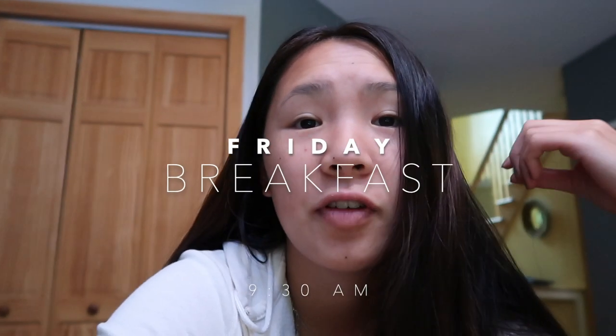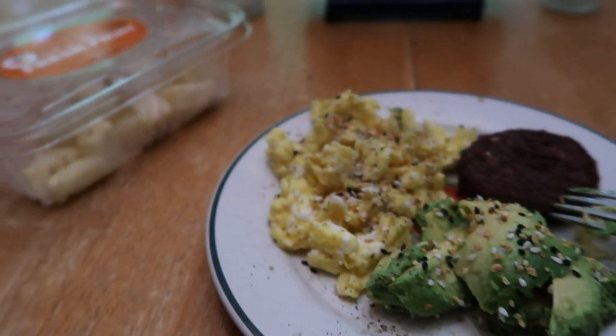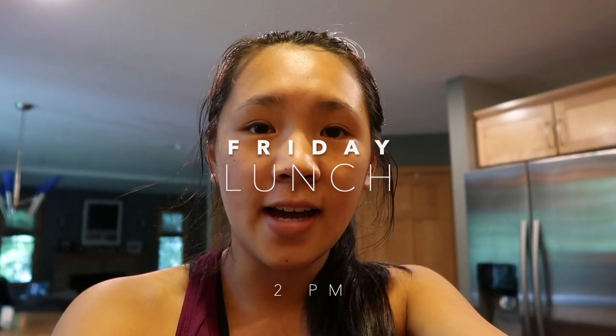Hi guys, it's Sophie — it's the next morning, the last day I'm going to be showing you what I'm eating. For breakfast I opted for something pretty simple: scrambled eggs, avocado, a maple sausage, and some pineapple on the side.